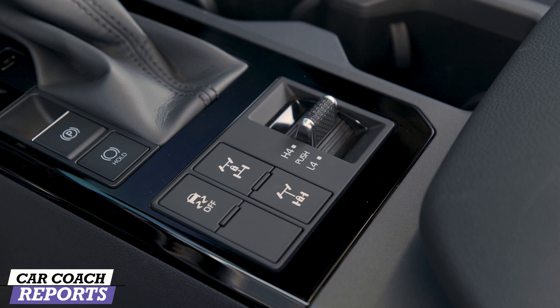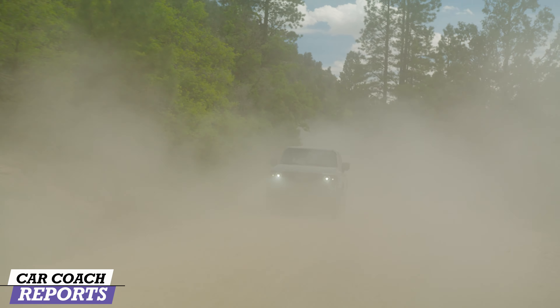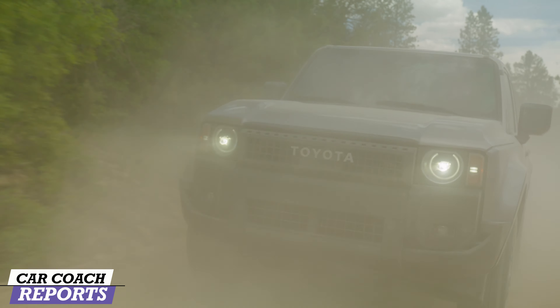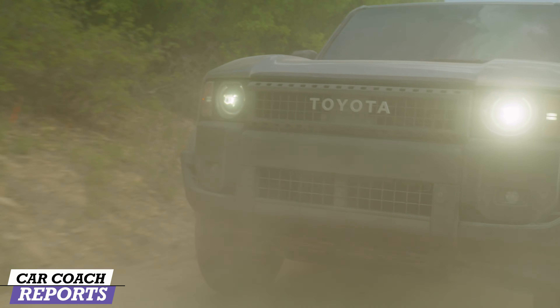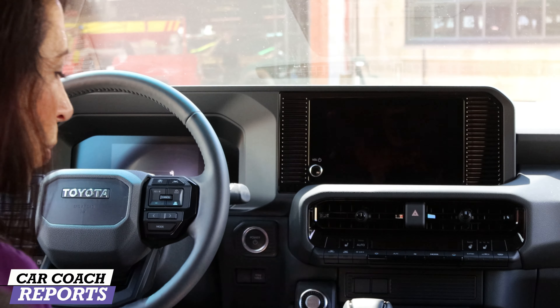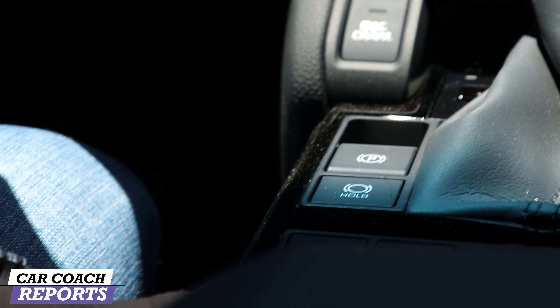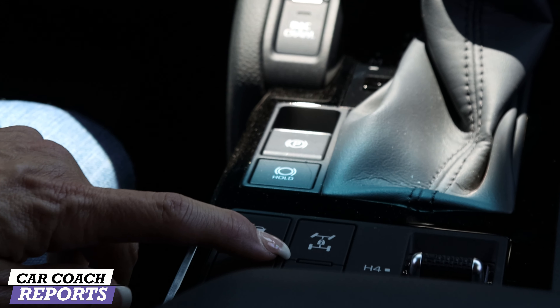So this vehicle must be competing against like the Bronco and the Jeep. Our main competitors are going to be the Ford Bronco, Jeep Wrangler, and we're also looking at the Defender. If you come in here closer, you can see the standard Prindle, all of your parking information, and of course locking for the differentials.